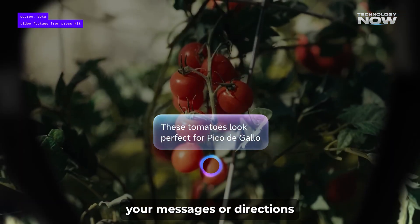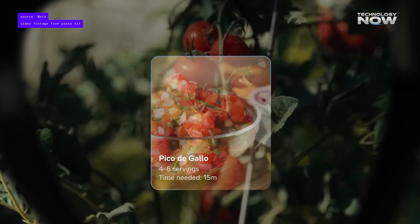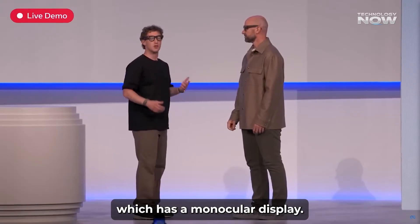Would you want to get your messages or directions right in your glasses without having to pull out your phone? What's so special? The magic happens inside the right lens, which has a monocular display.